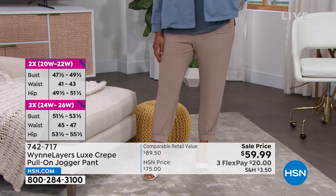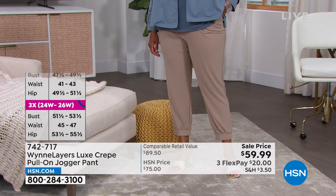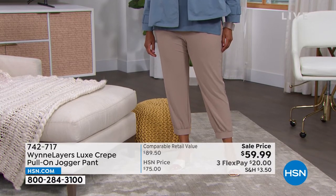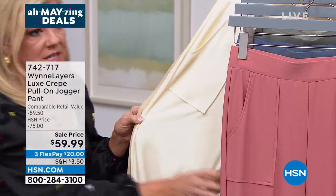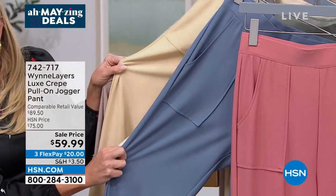We have the black, cream, sand, mink, sage, almond, and storm blue. So there's a wide variety of colors. The inseam at 25.5 inches works across lengths for most heights.